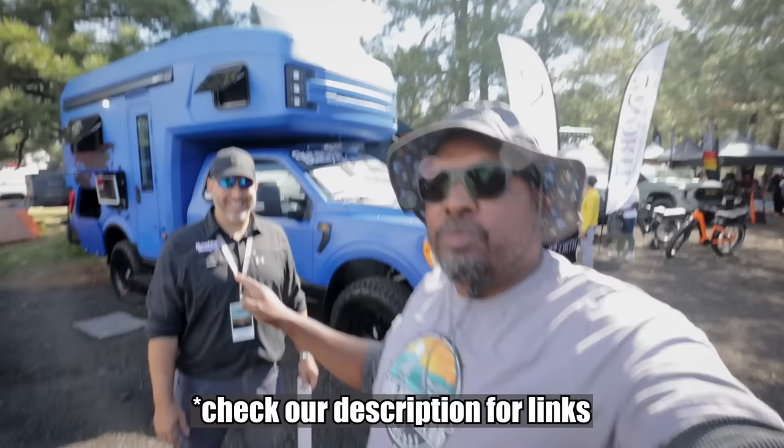Welcome back to the channel. I'm Hank Strange. This is Strangerpalooza, and that is Nick Schmidt of Sunshine State RV. But we are not in Gainesville — we're in Arizona. We're in Flagstaff for the 2023 Overland Expo West.